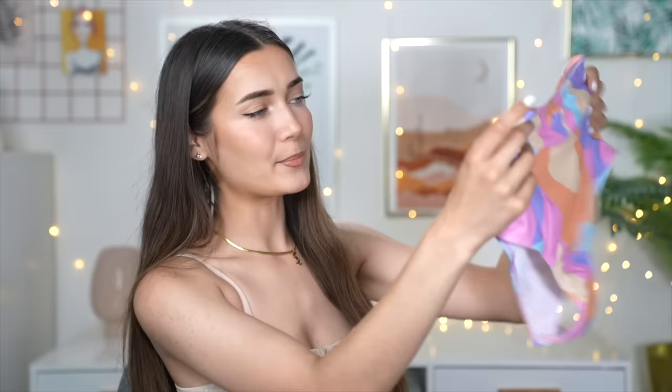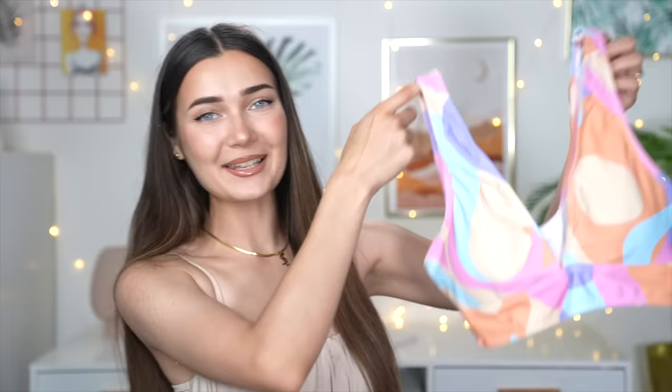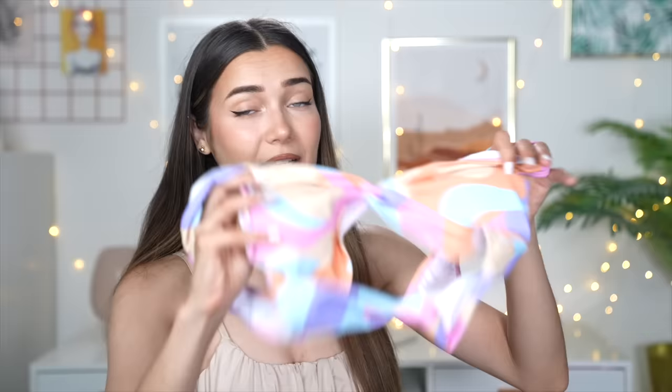Moving on to the next bikini — look how cute this pattern is! It's so summery, I'm obsessed. The bottoms are pretty high-waisted with a little waistband, and very covered up. The bikini top has a V-neckline, a thick band at the bottom, and built-in cups. This set was only 10 pounds. I'm hoping the top won't be too large on me since it looks a little loose, but we'll see.